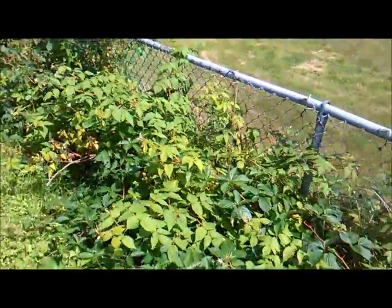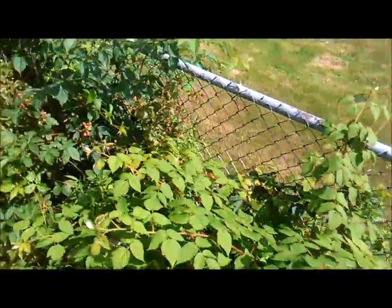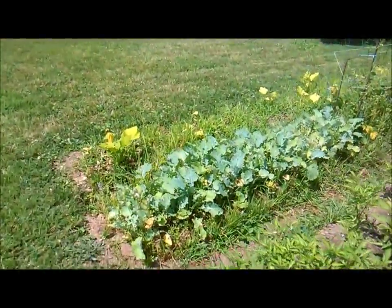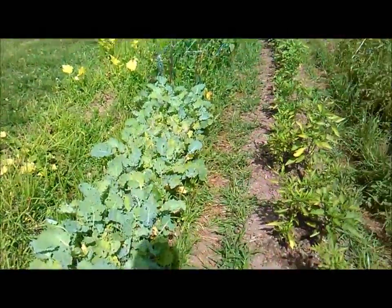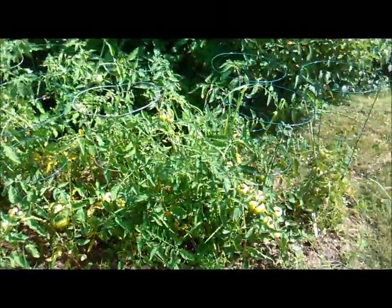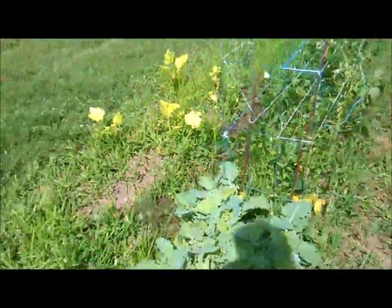We picked a cup full of berries this morning and there'll be a lot more in the next few days. The reason I'm starting this video in the middle of the city is to show we can grow a decent garden here — we do actually have a decent garden, lots of hot peppers and lots of green tomatoes.